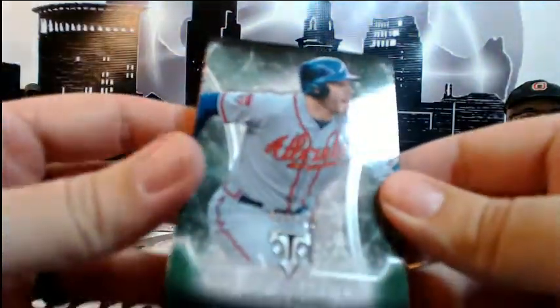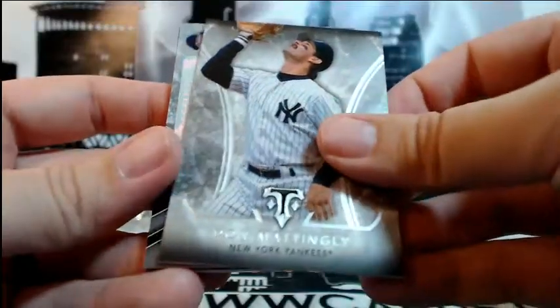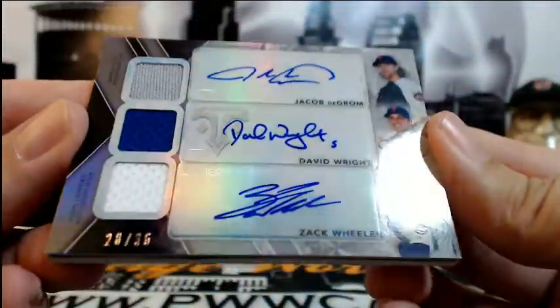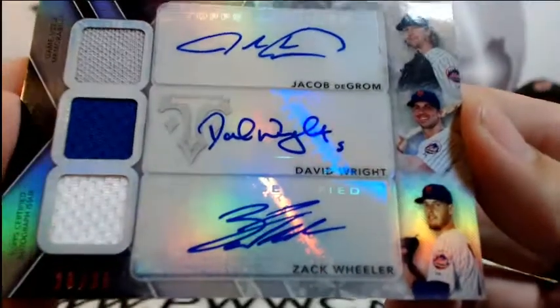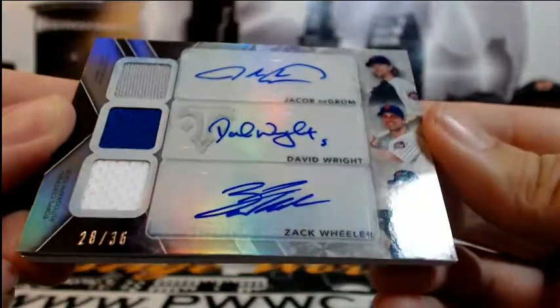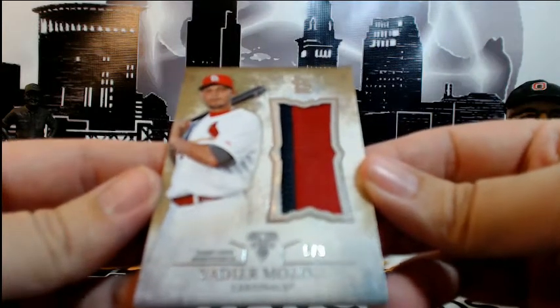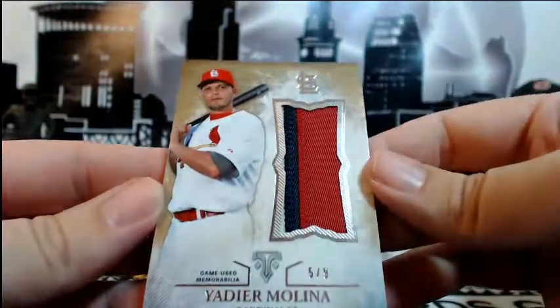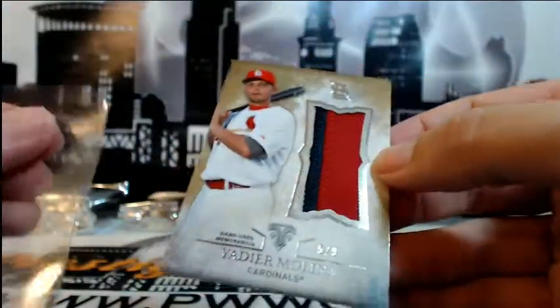Next pack — Freddie Freeman numbered 250. Jose Bautista out of 354. Maddux base, Musial base, Mattingly base. Then look at that — a 3-way triple relic triple auto, 28 out of 36: Jacob DeGrom, David Wright, and Zach Wheeler going out to the Mets. Aaron O, very nice hit, congrats on that. Right behind that, Yadier Molina 5 of 9 — it's a 4-color relic, 5 of 9 going out to St. Louis. Jared M, congratulations, very nice Molina jumbo relic.